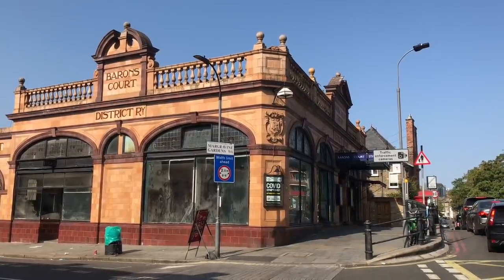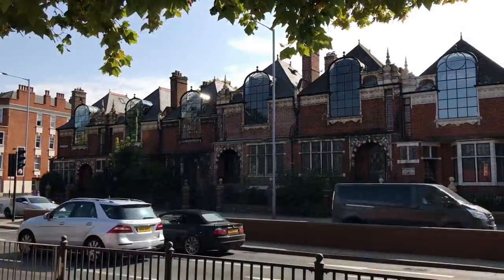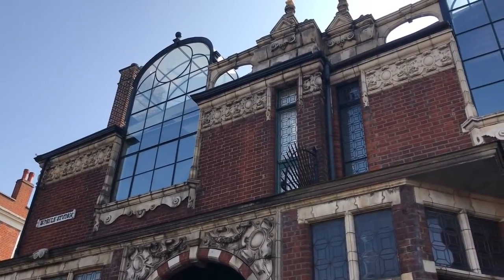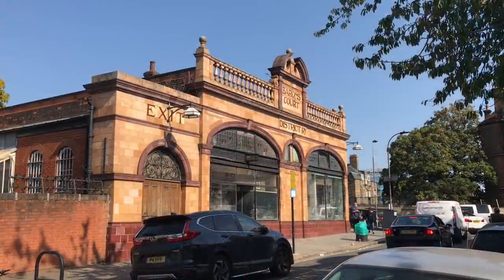There are some mighty interesting Victorian houses around here. I particularly like these here. These are St Paul's Studios, designed by Frederick Wheeler and built in 1891 for artists, hence the huge glassy bit in the middle of every house.